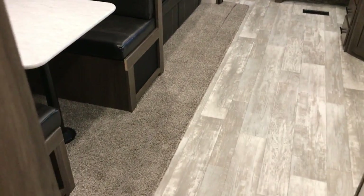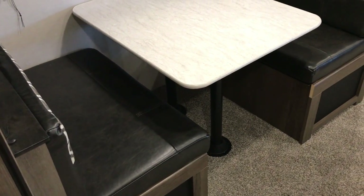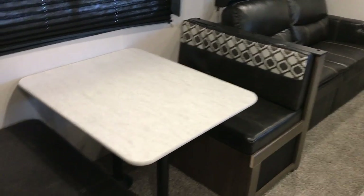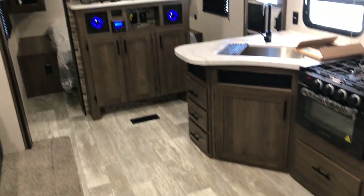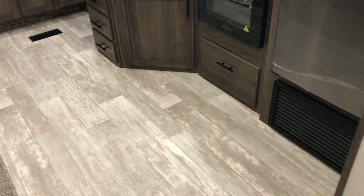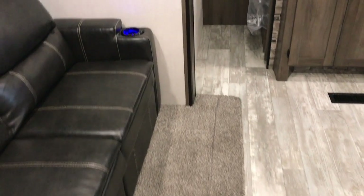This is the Primetime Avenger 29 RBS. You can sleep a couple more people in the living area, maybe a person over there — you can sleep a whole bunch of people, probably more than you want to go camping with, to be honest. If this isn't what you're looking for, take a look at NiceCampers.com — we might have something you do like. If you enjoy our videos, please subscribe on YouTube.